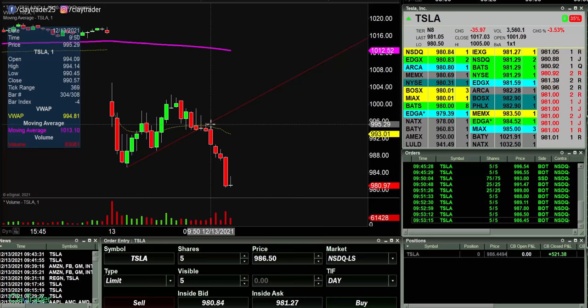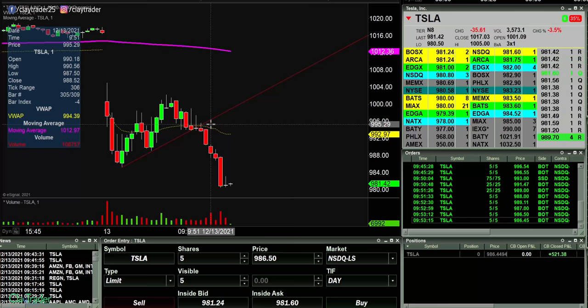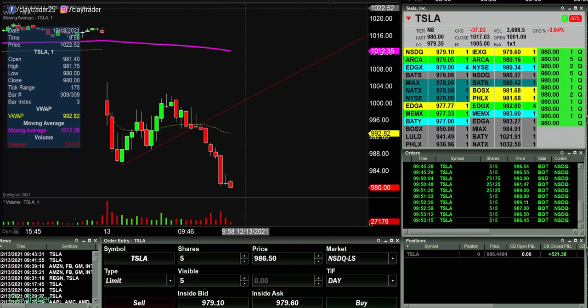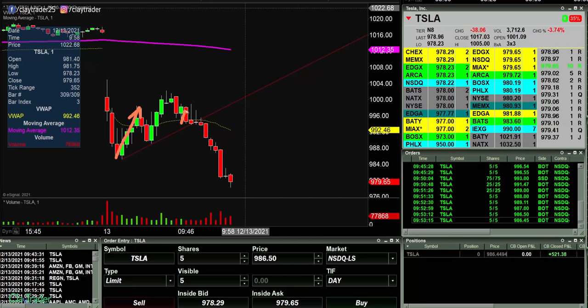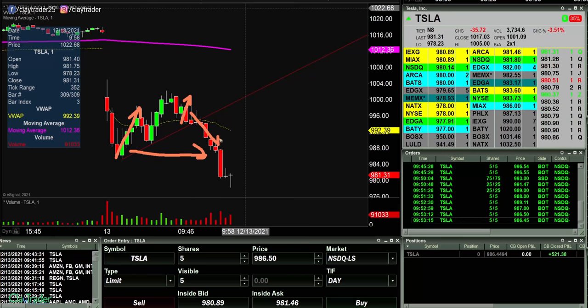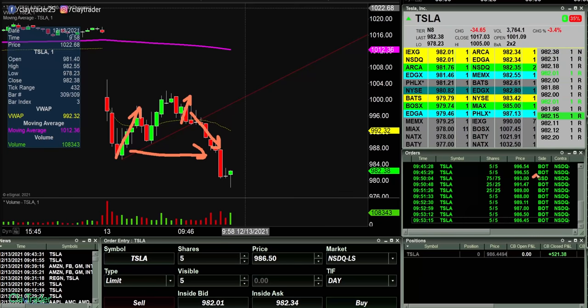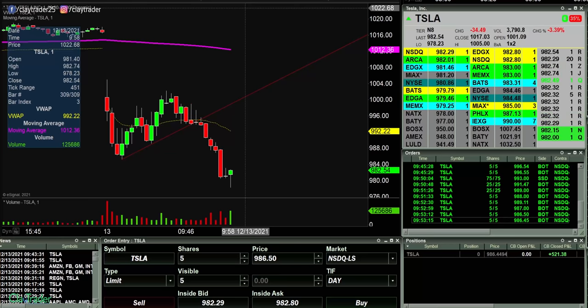It's 9:55 — up $521 with commissions, let's call it $515. So 25 minutes, $515, working from home online — I like that quite a bit. Now I do want to bake in the recency effect: why was I taking profit early? Because I was burned by that bounce, and that caused me to be more fearful than I should have been. It was still a winning trade — a great trade — but it could have been better had I not been as fearful. I got in at 993 and had the thing move about $6.50 per share.